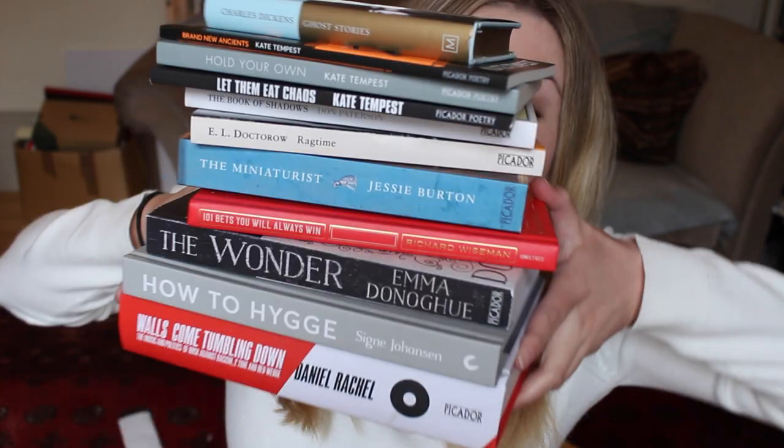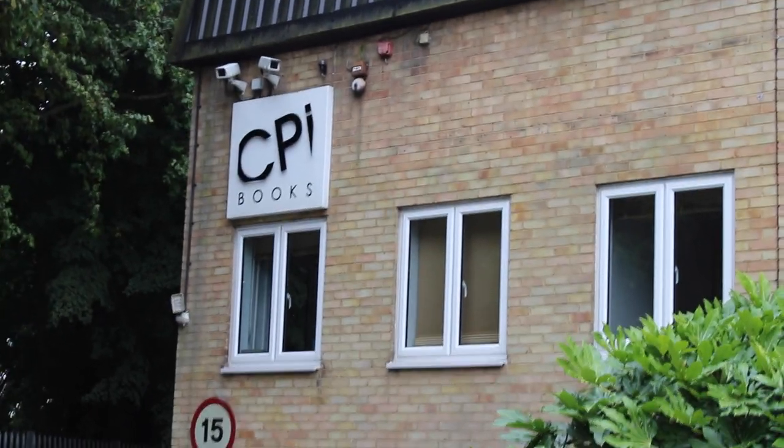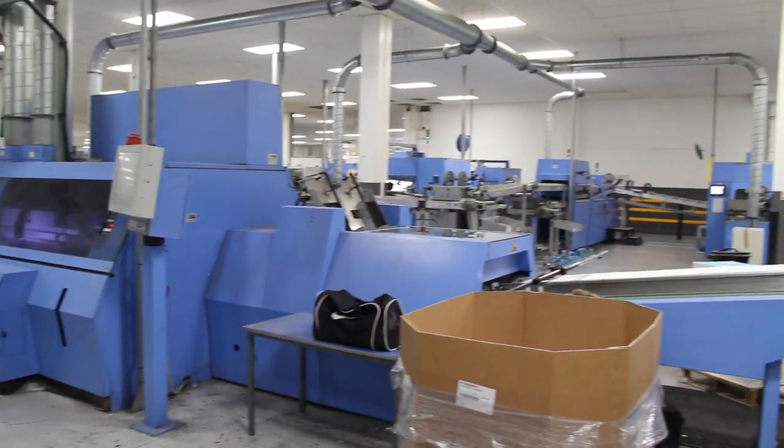I'm sure you're all familiar with these — I believe they call them books. Well, even after they've been written down on paper or screen by the author, there's an intricate process between that stage and what you hold in your hands. And that's the magic that happens in the printing house. I personally had never conceived of how many steps were involved in printing a book, so I took a little trip to the printing house in Kent to see how the books are born.